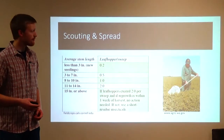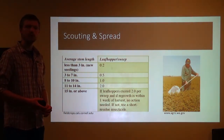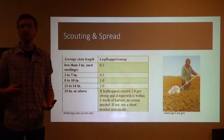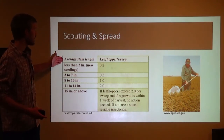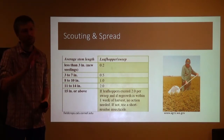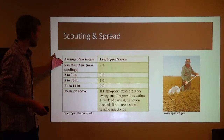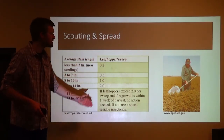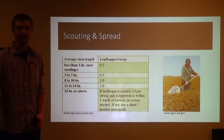A lot of leaf hoppers can come through your alfalfa stands very quickly, so you have to have a handle on it. How do you have a handle on it? You need to do scouting. Here's an excellent graph provided by Cornell University on how to estimate the number of potato leaf hoppers relative to the height of your stand and what's going to be too much in your field. On the left side is the average stem length of your alfalfa plant.